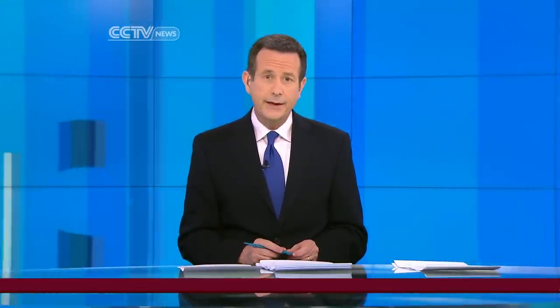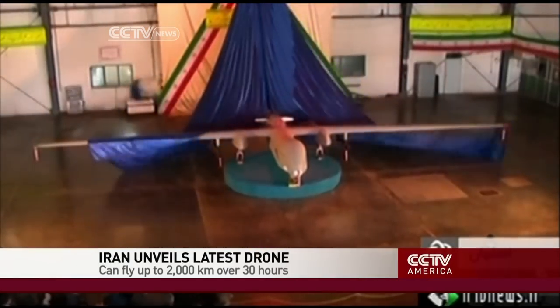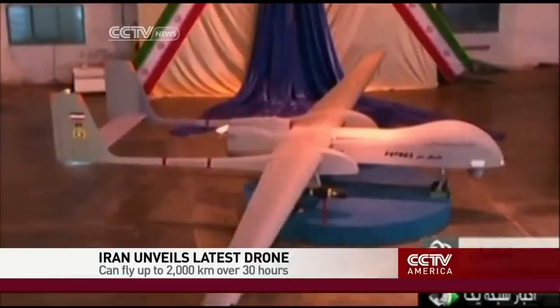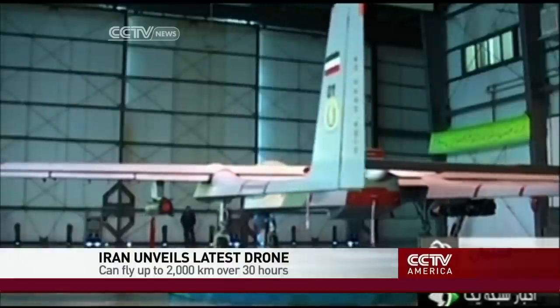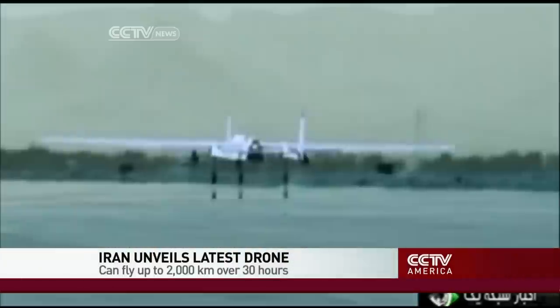There are dozens of countries with drones in their military arsenal. It's estimated that about 90 countries have drones, a list that includes Iran. The Islamic Republic unveiled a new drone on Monday that, it says, is the biggest one ever developed in the country. It says it can stay in the air for up to 30 hours. The defense minister said the combat drone, called Fotros, can fly up to 2,000 kilometers — that's enough to get it throughout most of the Middle East.